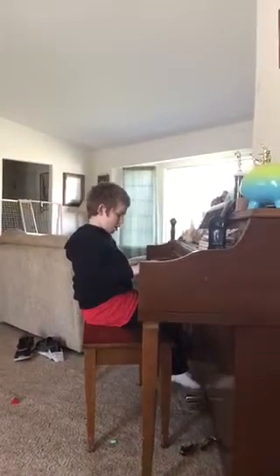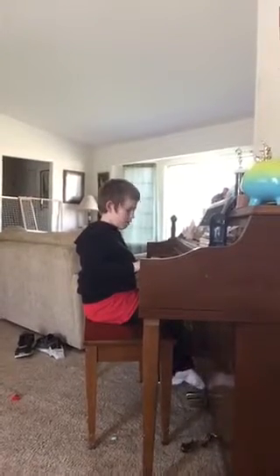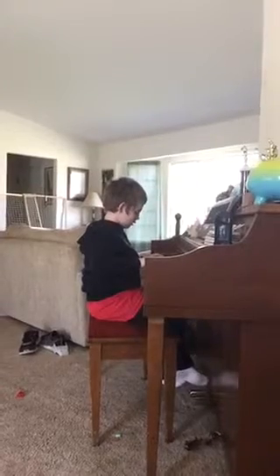Everything in the master bath gets ripped out. That's two easy projects right now — being in the kitchen and ripped out. Gone. Easy job. Today is demo day in the White House.